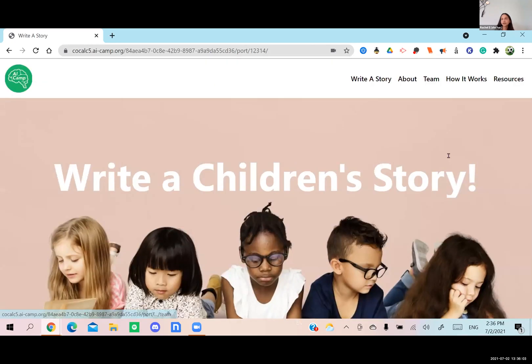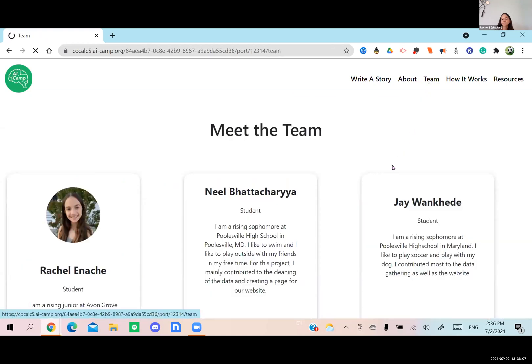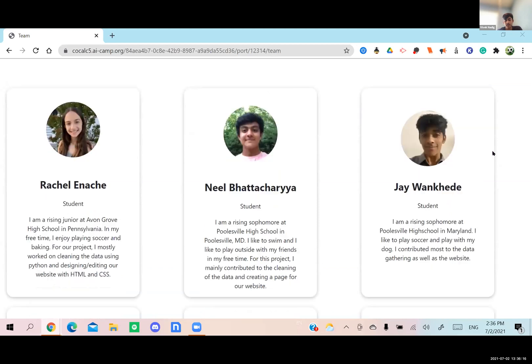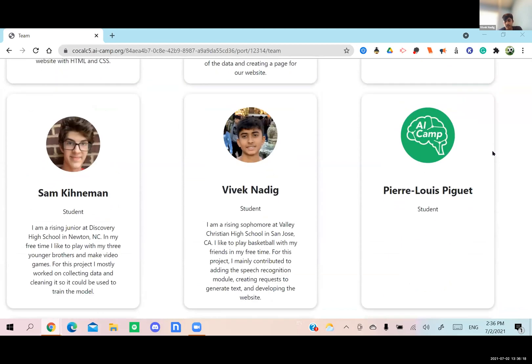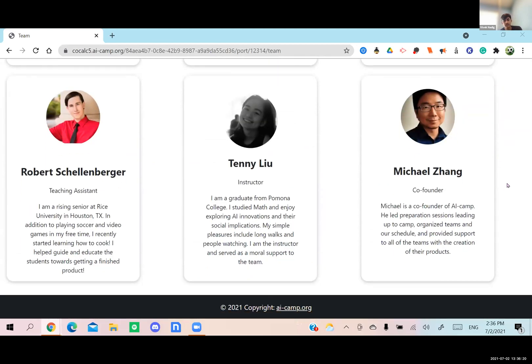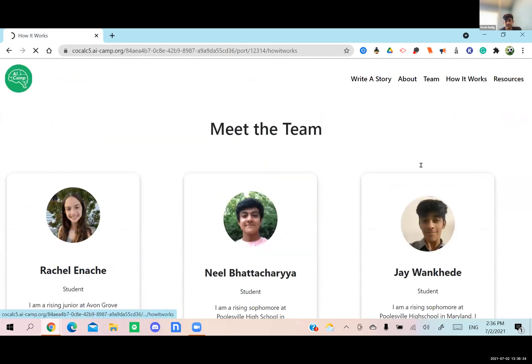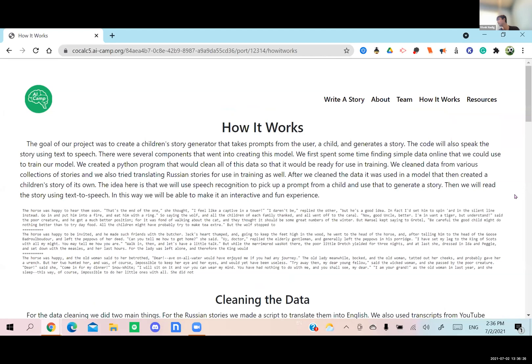Now we're going to tell you a little bit more about our project. These are all the people who contributed — everyone in our group and some instructors. This page of our website basically explains how our project works and how our model works.